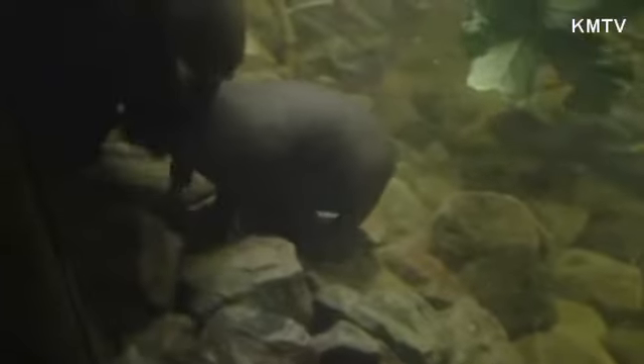Zoo staff says after a couple of years, it's rare to find mother and calf together in the wild. Pygmy hippos are pretty reclusive, independent animals. Mabel is one of 26 pygmy hippos in U.S. zoos. They're considered endangered because of habitat destruction.